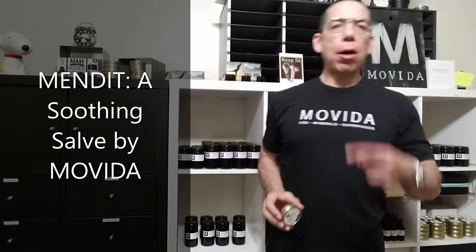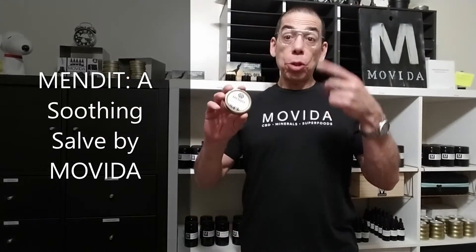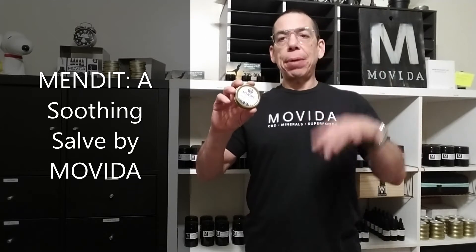Hey guys, I'm excited to announce the release of Mend It, a soothing salve by Movida. This is our most anticipated, most requested, and most awaited product to date — people are literally chomping at the bit for it.